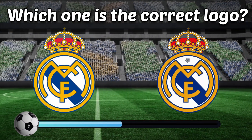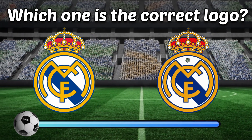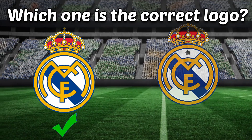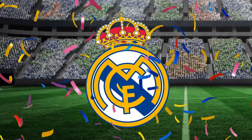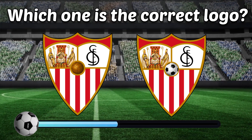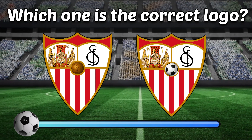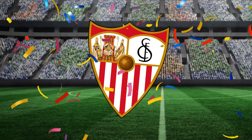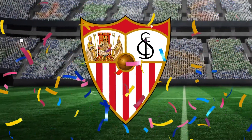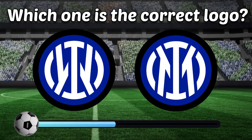Which one is the correct logo? Can you identify the correct logo? Left or right? Which one?